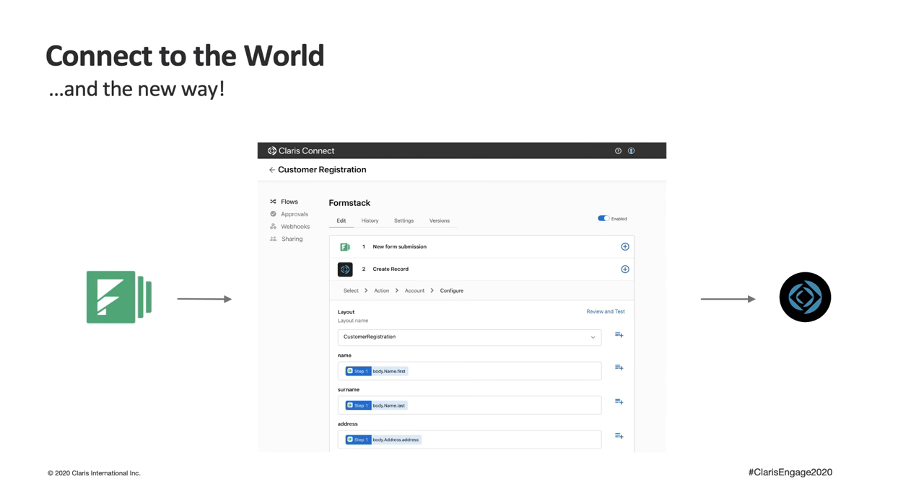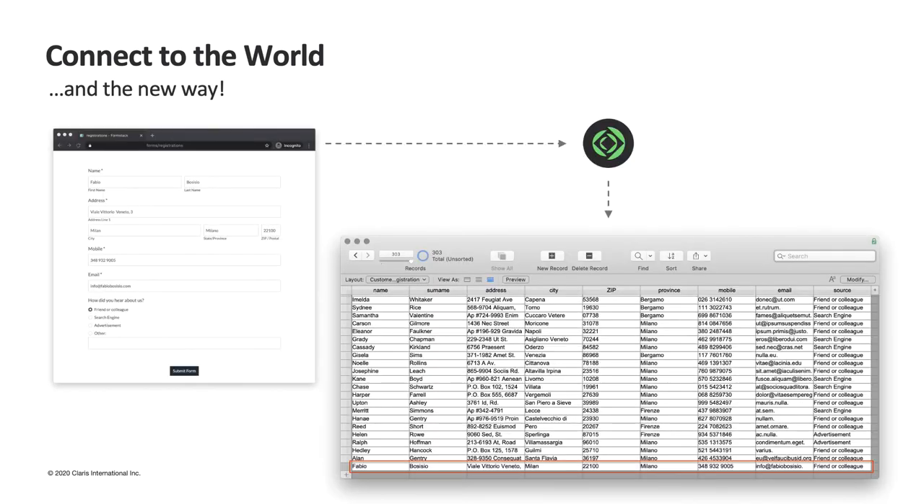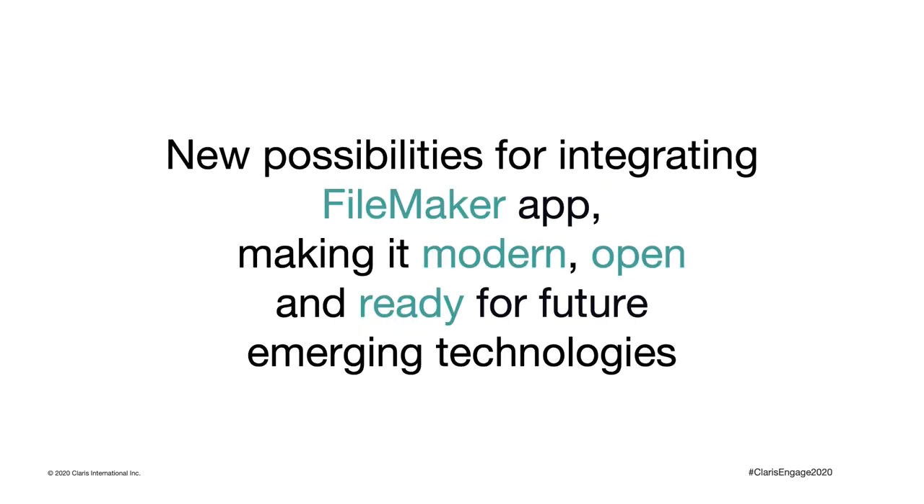One of the first flows we started to redesign is new customer registration. To avoid reinventing the wheel by creating a dedicated registration website and form, we decided to connect a well-known online form management service called Formstack with our FileMaker application. After designing the form and providing all required fields, thanks to Claris Connect we created a simple flow in which new registrations are sent and saved directly in our FileMaker application. In the works now are plans for integration with machine learning technologies, with which — starting from the sales data collected — we will be able to produce forecasts of future sales of a specific product or product line.